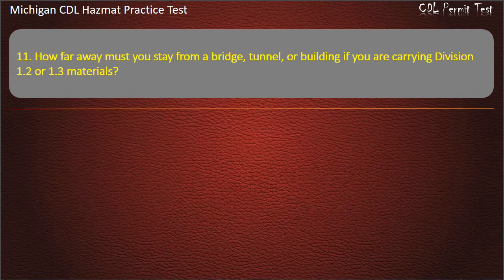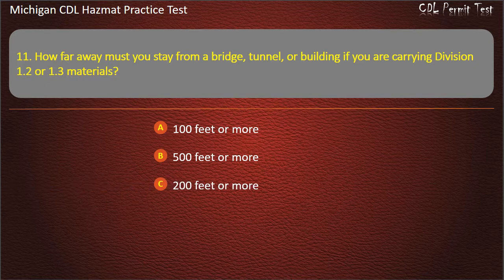Question 11: How far away must you stay from a bridge, tunnel, or building if you are carrying Division 1.2 or 1.3 materials? 100 feet or more; 500 feet or more; 200 feet or more; 300 feet or more. Answer: 300 feet or more.